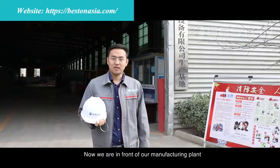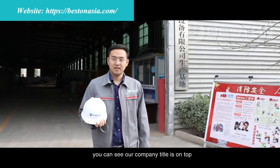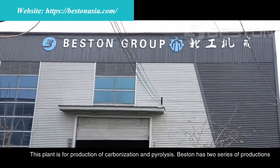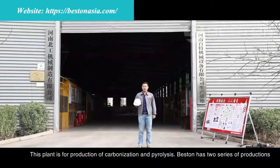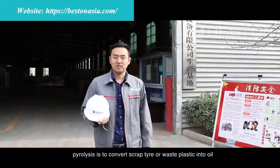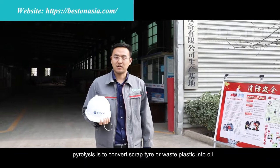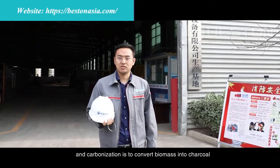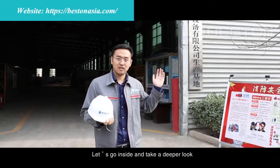Now we are in front of our manufacturing plant. You can see our company title is on top. This plant is for production of carbonization and pyrolysis. Fasten has two series of productions: pyrolysis is to convert scrap tire or waste plastic into oil, and carbonization is to convert biomass into charcoal. Let's go inside and take a deeper look.